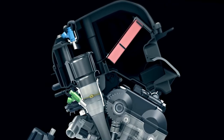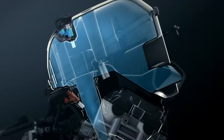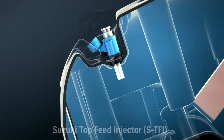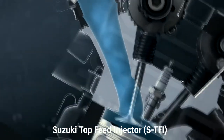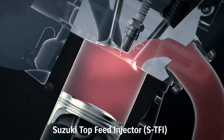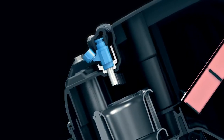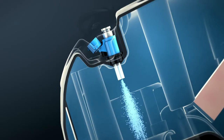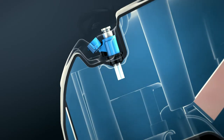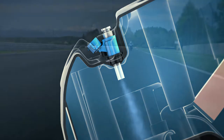Two injectors are also added. A second shower-head injector called a Top Feed Injector (TFI), mounted in the top of the airbox directly over each throttle body velocity stack, operates at higher RPM. The TFI shower-head injector delivers fuel in an optimized spray pattern that enhances combustion efficiency, throttle response, and top-end power.